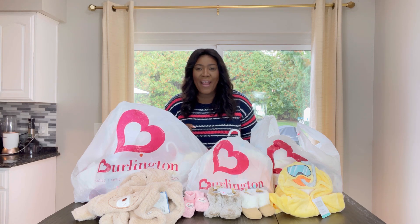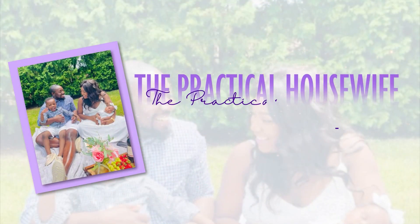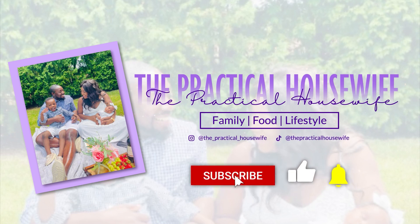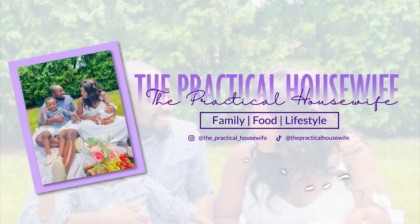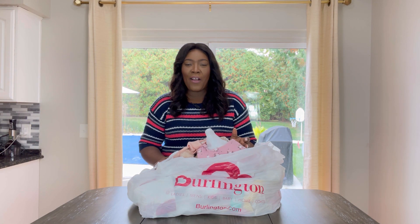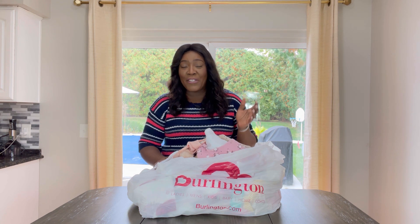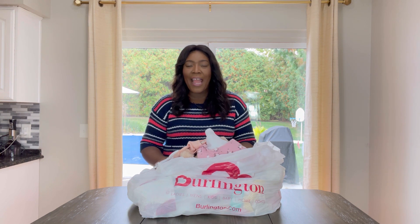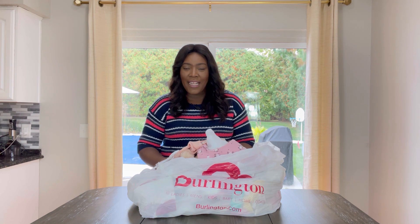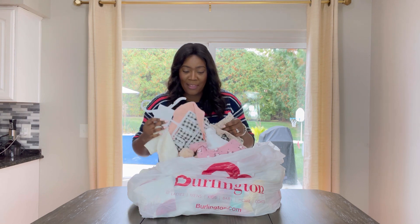Hi friends, welcome to The Practical Housewife. Today we are doing a Burlington Haul. I just wanted to say thank you so much for the support you have been giving me on this channel—the comments about the food videos, the hauls. I can truly see that you really love the content and I will definitely be keeping up with posting.